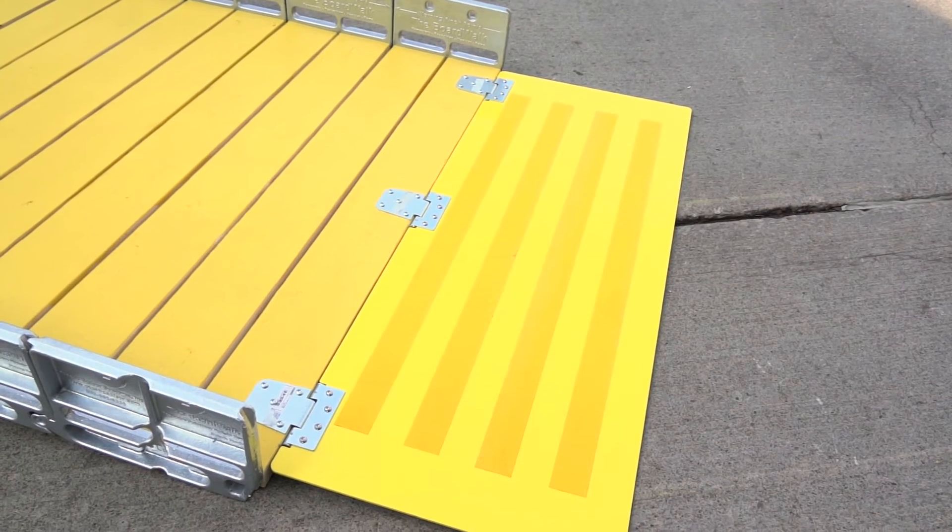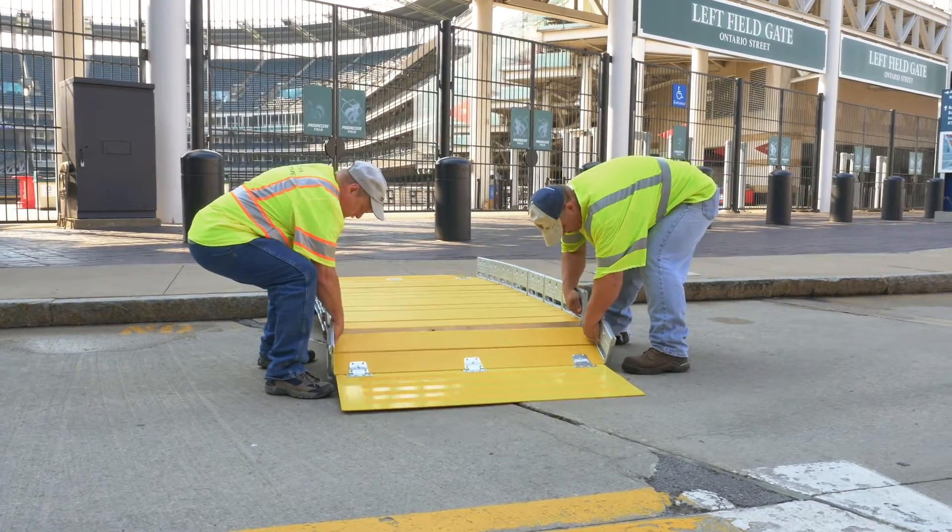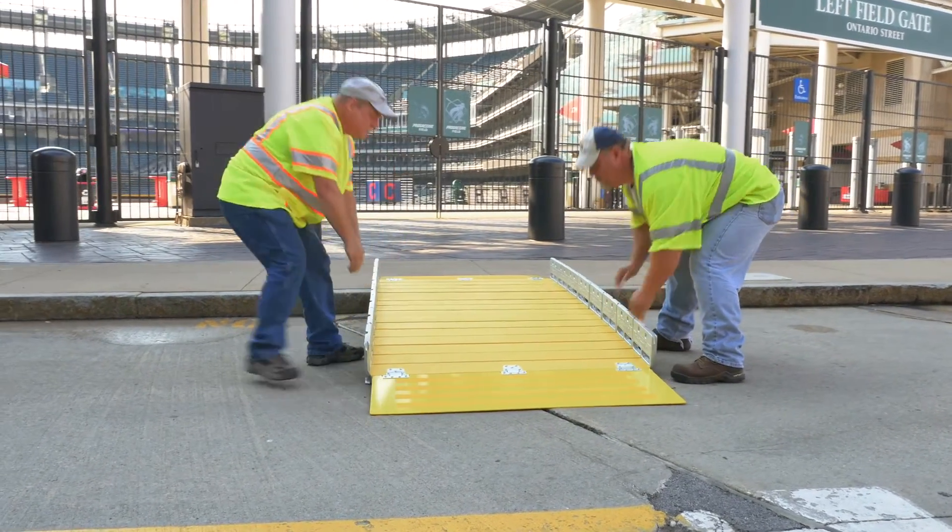The slip-resistant approach plates are 48 inches wide and 18 inches long, and attach quickly to the end board with heavy-duty hinges.